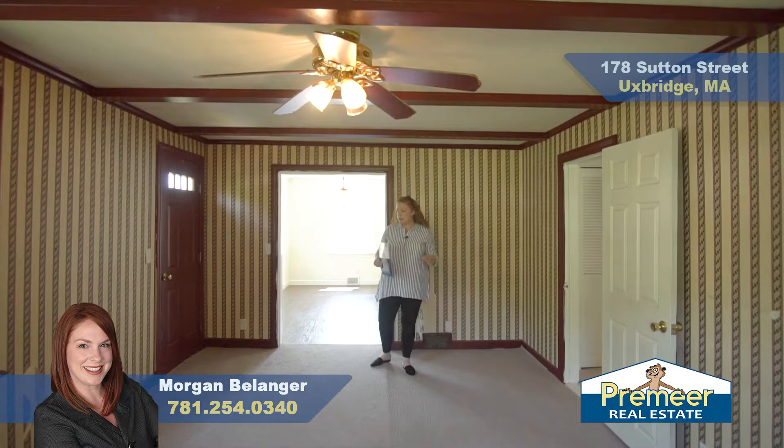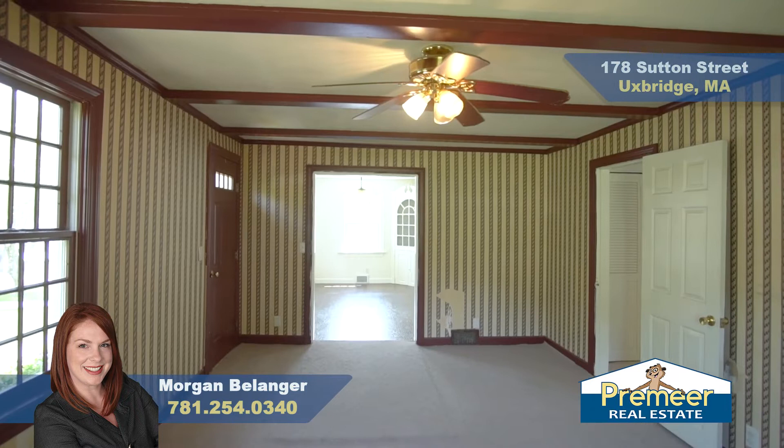Walking into the living room, it is really good size. There is some work to be done here, but great potential.